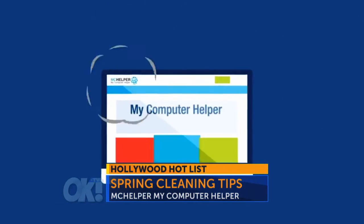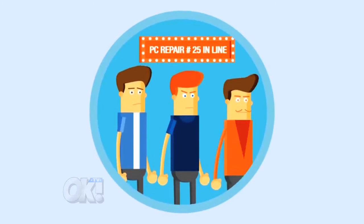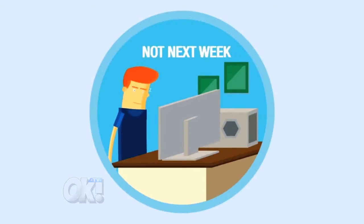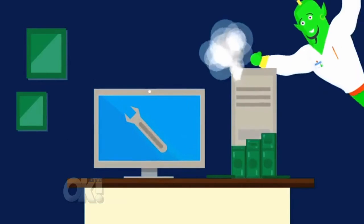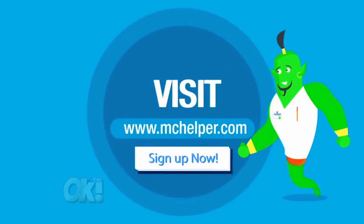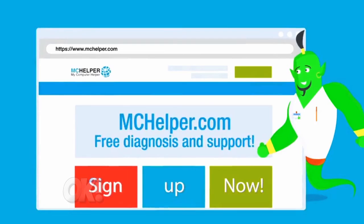If so, contact McElpert.com ASAP. McElpert was started to help everyday people and small business owners. Sign up today and mention OKTV and you'll receive a 20% discount on unlimited service for one year for only $159.99. Your personal tech support assistant is on call 24/7, 365 days a year via live remote login and telephone. Visit McElpert.com for more details or call 1-888-995-5185 for a free consultation.